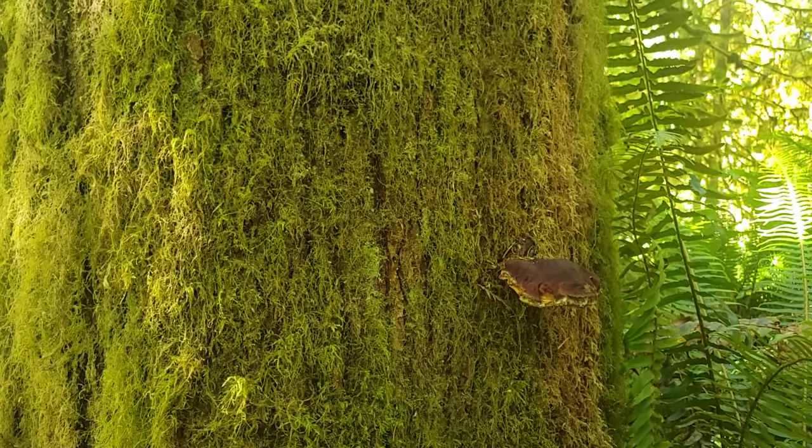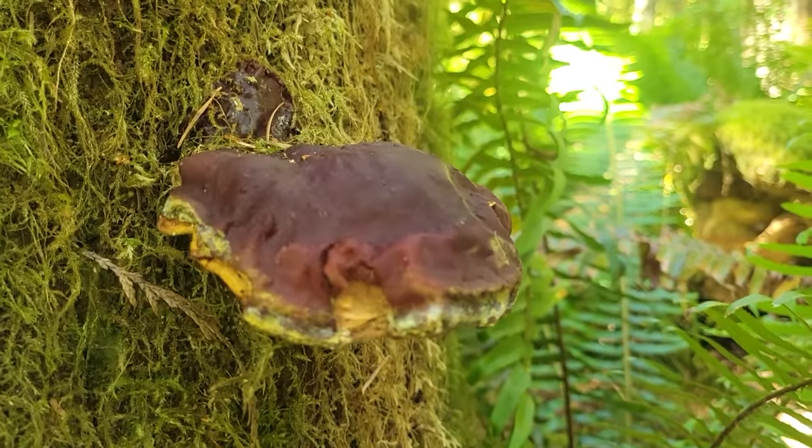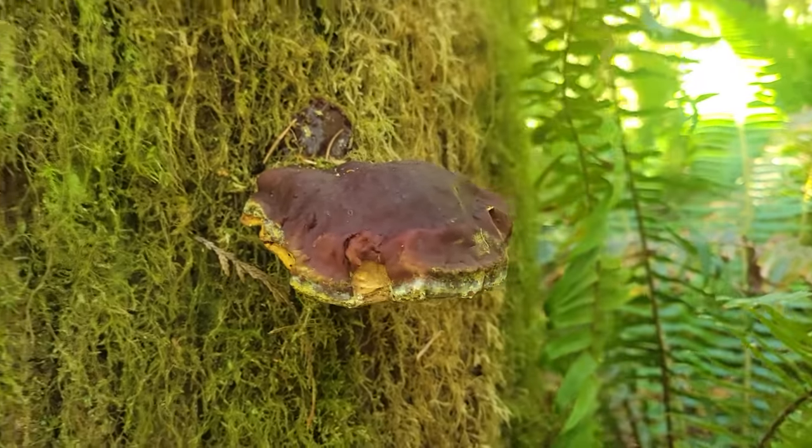Fresh reishi is a good excuse to go mushroom hunting in the dead of summer. They like growing on these old logs that retain a lot of water. It's a little one, but it's beautiful — a lacquered conch.